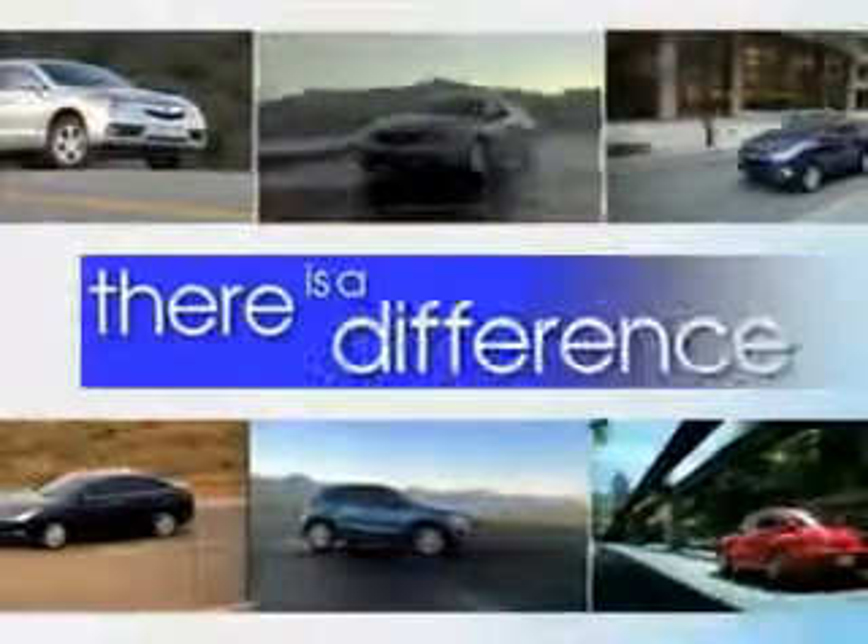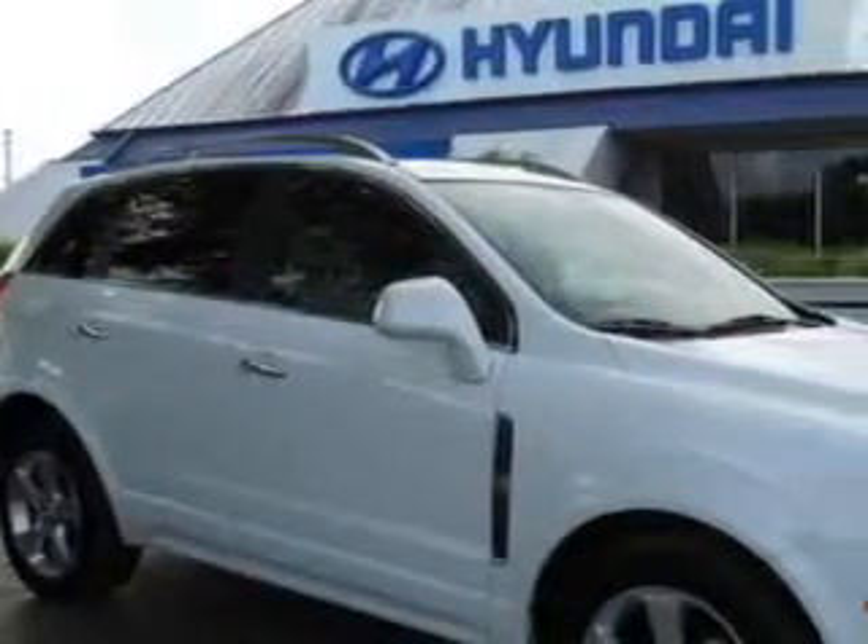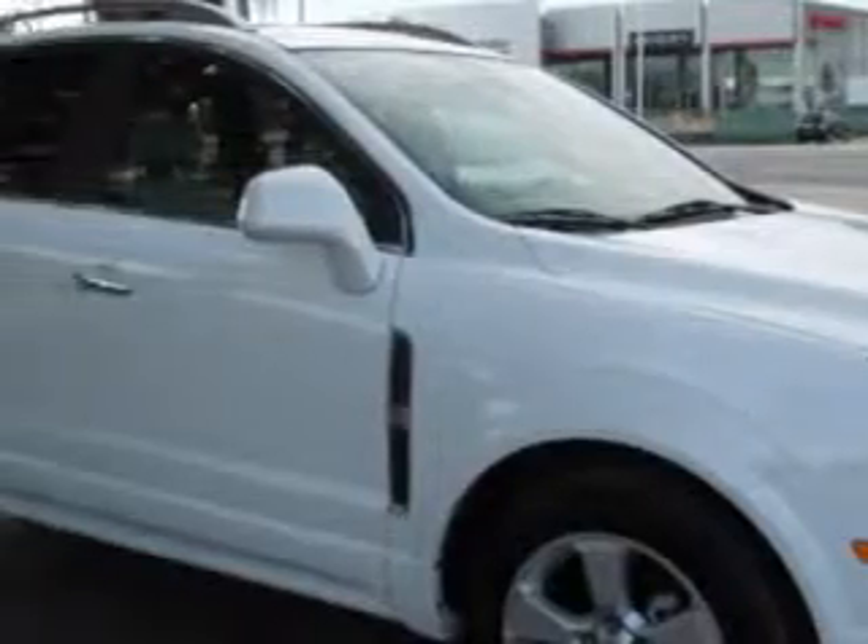When it comes to car buying, there is a difference. Experience excellence at any Jenkins dealership. You will love this white 2014 Chevrolet Captiva Sport crossover, equipped with a 4-cylinder engine and an automatic transmission.